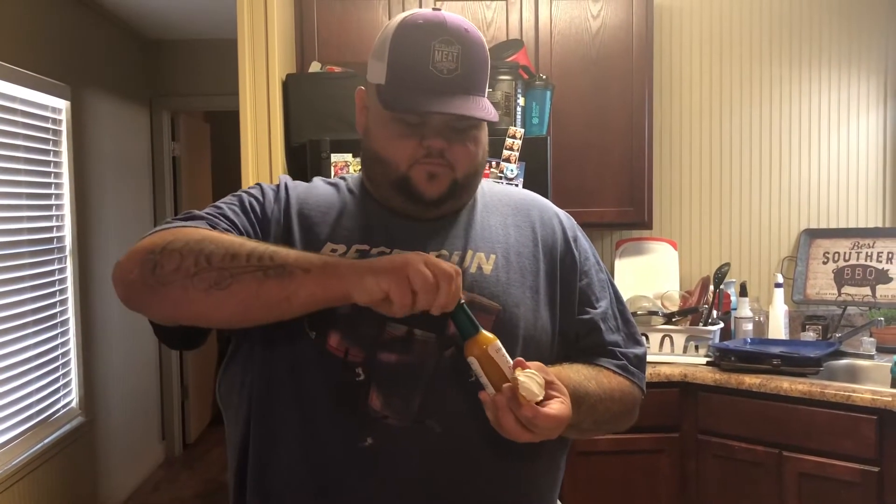I also want to mention that this is not over-vinegary. Sometimes you find hot sauces that you just get nothing but pure vinegar. Melissa made a suggestion to me: why don't you get a cracker, some cream cheese, and the hot sauce? She thinks it would be a perfect combination.